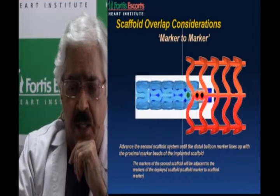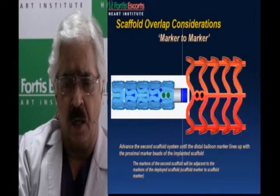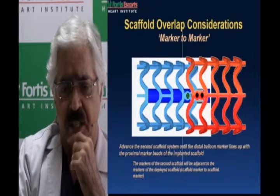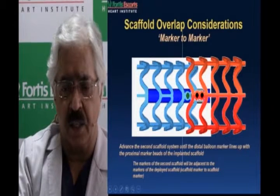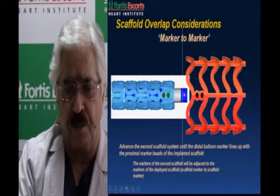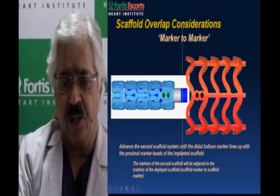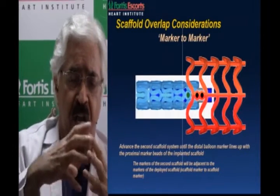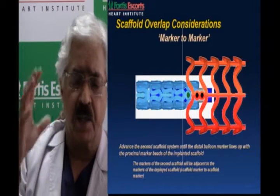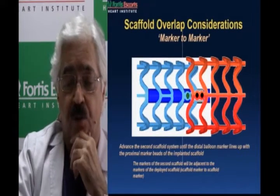When putting overlap scaffolds, you can place the distal balloon marker over the distal scaffold marker, giving a millimeter or less of overlap. But in smaller vessels, I now bring the marker just before the distal scaffold marker, giving edge-to-edge overlap. Understanding that a 150-micron overlap of even a millimeter means 600 microns circumferentially — we know there's delayed endothelialization in such instances, which could predispose to scaffold thrombosis in smaller vessels.